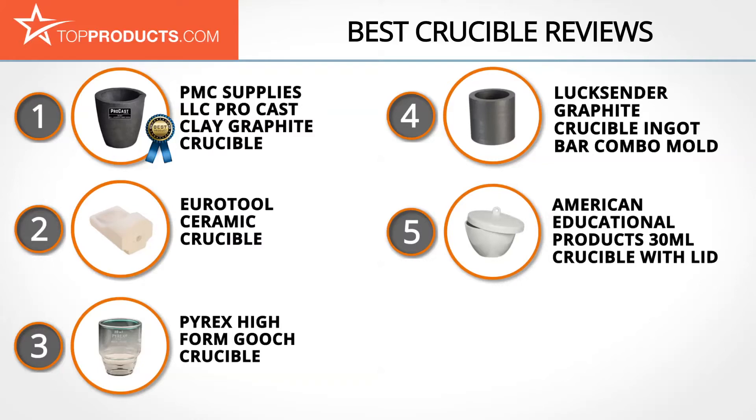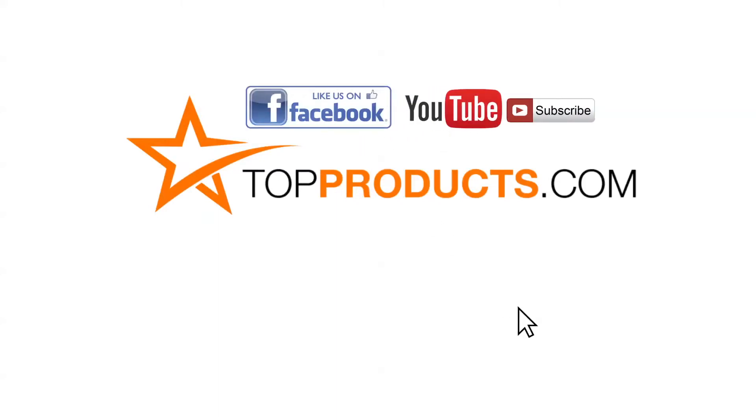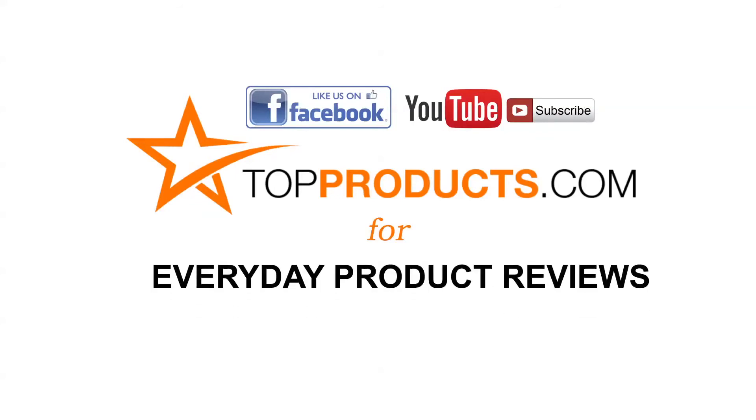These are our top five crucibles. We hope you enjoyed watching our review. Until next time, take care. Click now to subscribe to our YouTube channel and like this video. Don't forget to like our Facebook page and visit us at topproducts.com for more everyday product reviews.